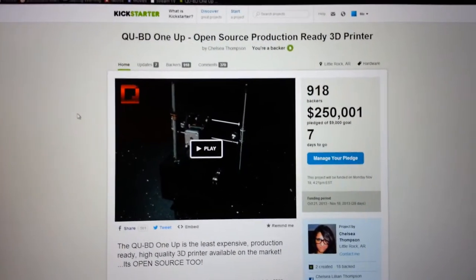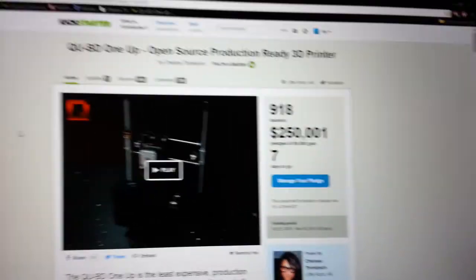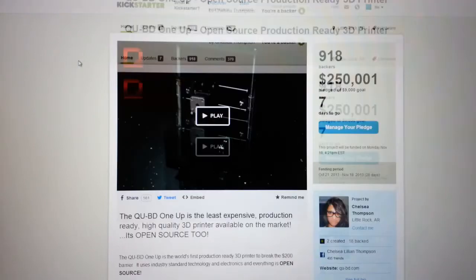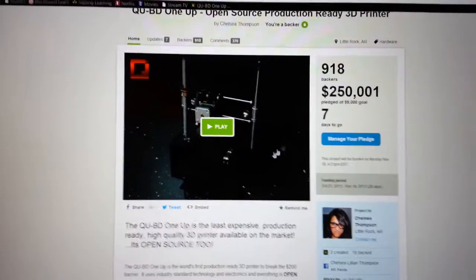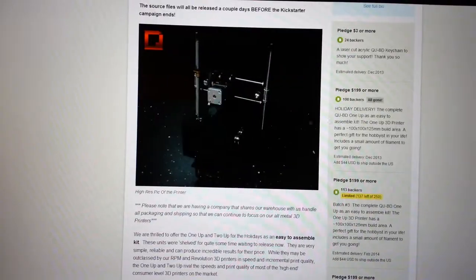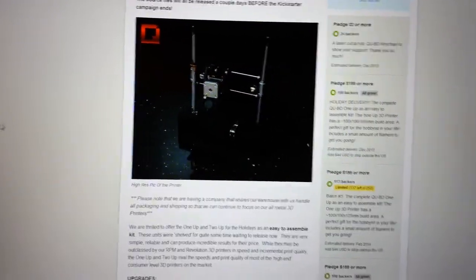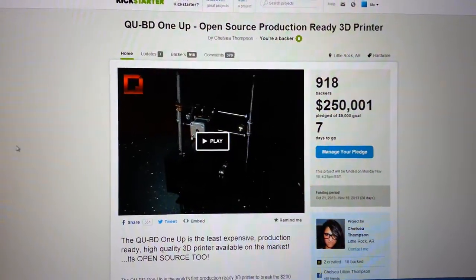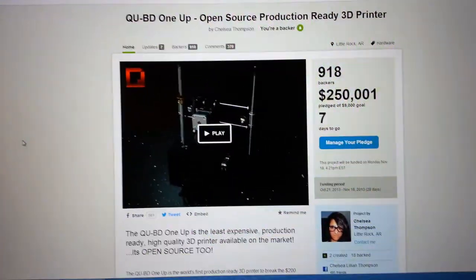We just hit 250k, which is a stretch goal for a spool holder while printing and a laser-cut carrying case to transport it more easily. The next goal is 500k, which is a stretch with only a week left, but you never know. Thanks for watching — check it out, I'll see y'all later.